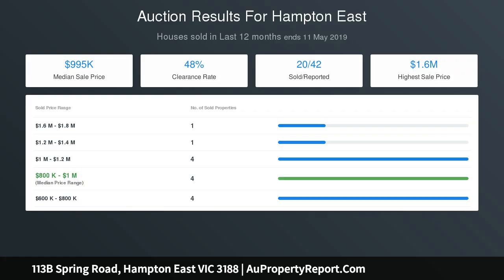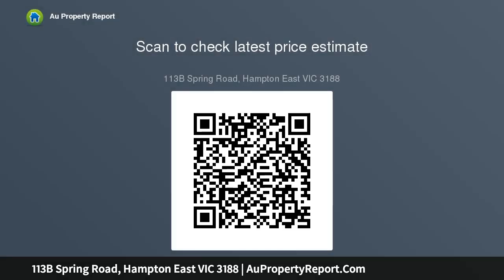There's every conceivable appointment including a ducted vacuum system, bespoke built-in robes and additional parking on an exposed aggregate driveway. Just a few blocks to the retail and rail hub and easily accessible to the CBD, schools and universities up and down the street.